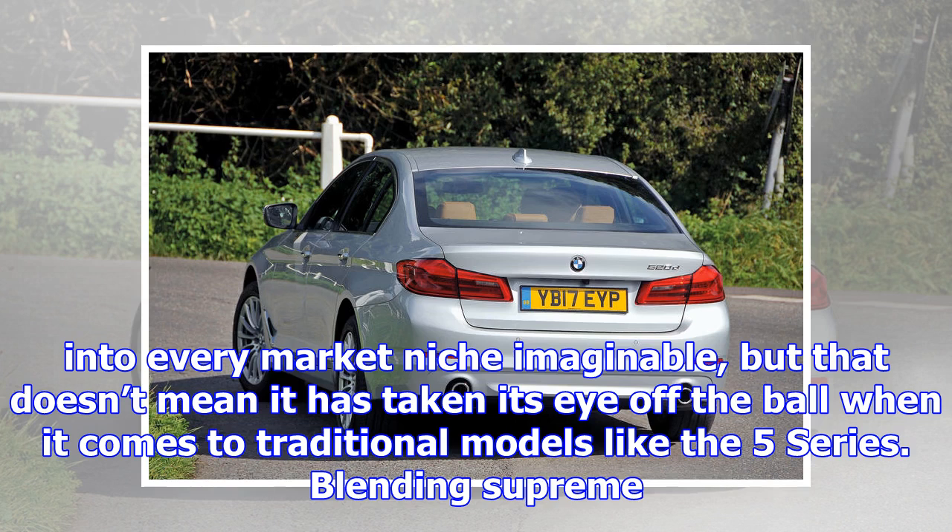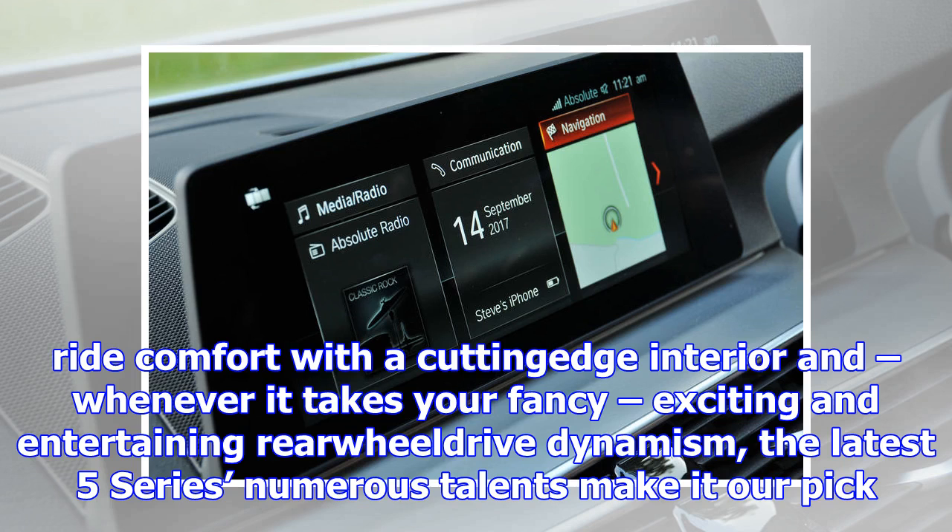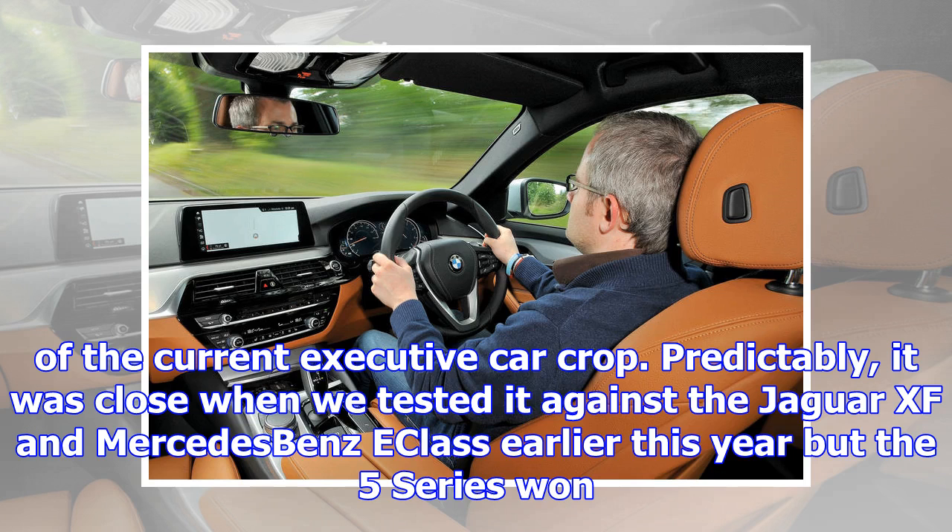Blending supreme ride comfort with a cutting-edge interior and, whenever it takes your fancy, exciting and entertaining rear-wheel drive dynamism, the latest 5 Series' numerous talents make it our pick of the current executive car crop. Predictably, it was close when we tested it against the Jaguar XF and Mercedes-Benz E-Class earlier this year, but the 5 Series won out by virtue of it being the best all-rounder.